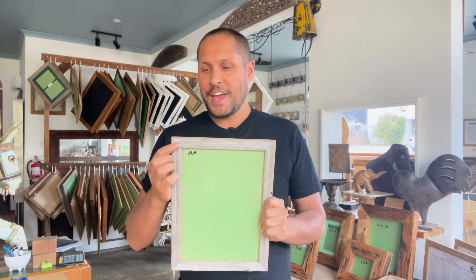Hey guys, a quick video to help you select a high quality picture frame. So how do you find a high quality picture frame? First of all, if you get it like this and you try and give it a bit of a shake and try and open up the joins — if it's nice and sturdy and nothing moves, you've got yourself a great frame.